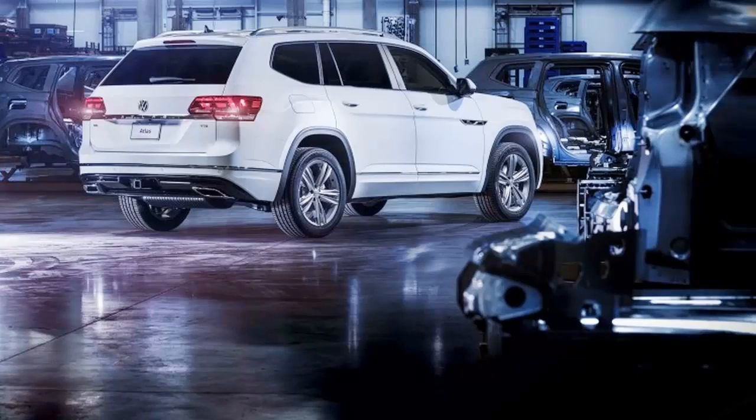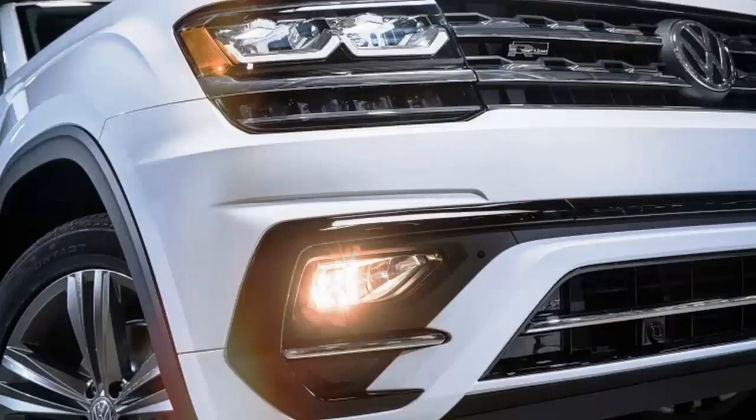The cabin gets stainless steel pedal covers and an R-Line steering wheel piece. The Atlas R-Line will be revealed next week at the Detroit Auto Show, and its features build on the SE and SEL trims.